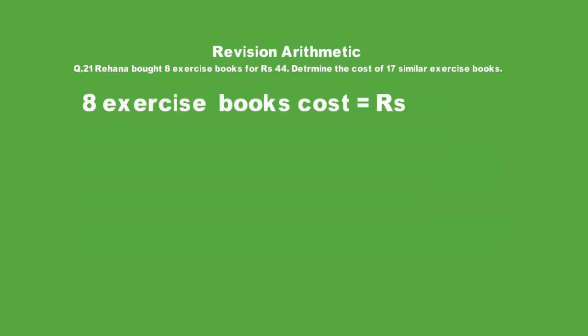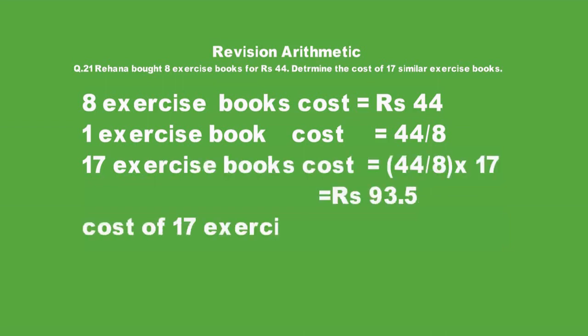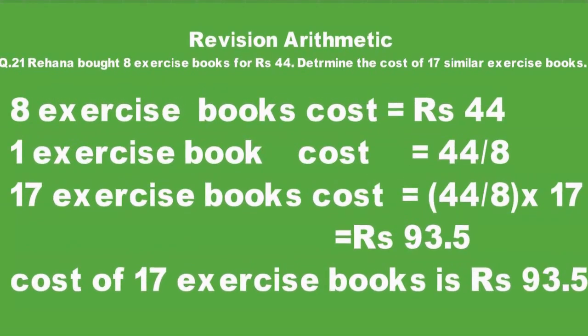We know that 8 exercise books equals 44 rupees, so 1 exercise book equals 44 over 8 rupees. For 17 exercise books, we multiply: 44 over 8 multiplied by 17. The cost of 17 exercise books is 93.5 rupees.